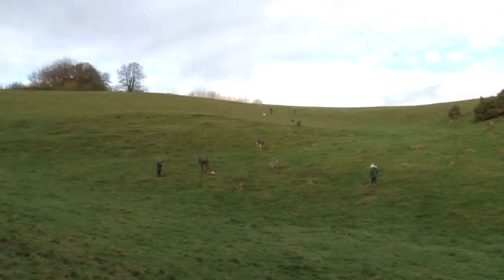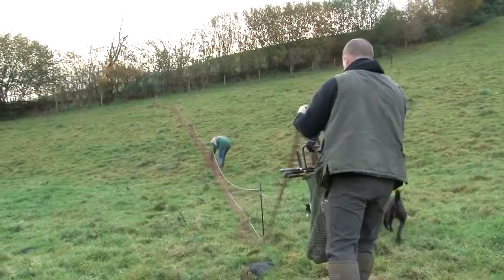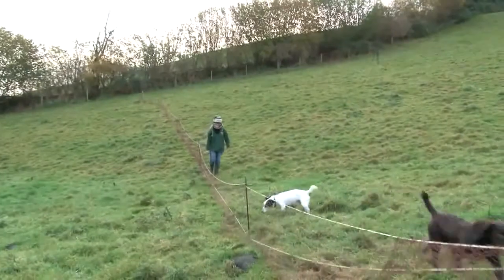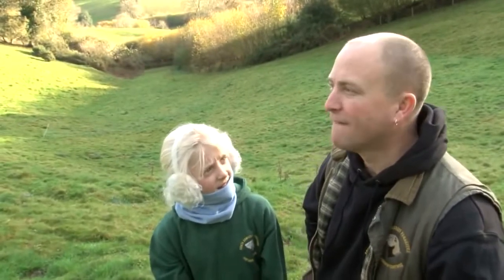It takes a couple of hours to put out this many nets — about 600 yards of long net set up around the warren. Five dogs and about 15 ferrets, which we put down all in one go, so hopefully, fingers crossed, not a lot will get away.